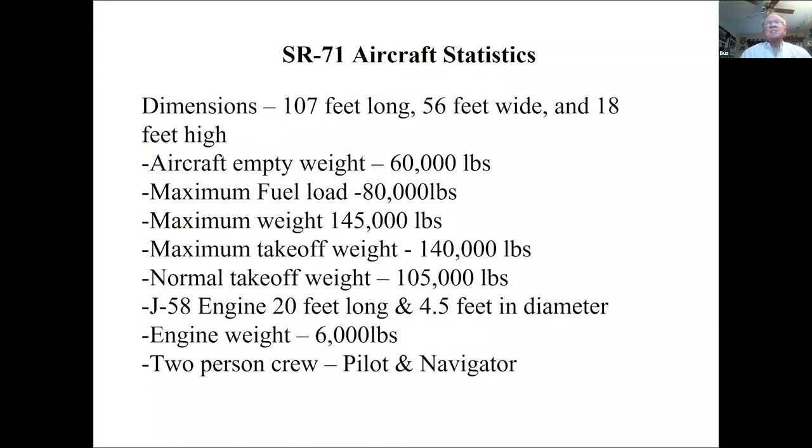We had a whole fleet of dedicated tankers with special modifications to carry our special fuel. The fuel was also used as a coolant and hydraulic fluid. It's a big airplane — 60,000 pounds empty, 80,000 pounds of fuel. We typically took off at 105,000 pounds rather than the max takeoff weight of 140,000 pounds. The engines were originally developed for the Navy but were impractical for carrier use at 6,000 pounds each. It's a two-person crew: pilot and navigator, the Reconnaissance Systems Officer.